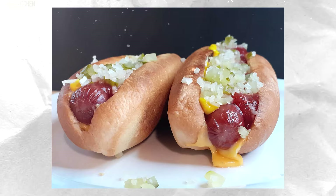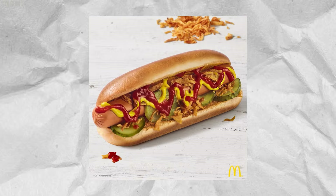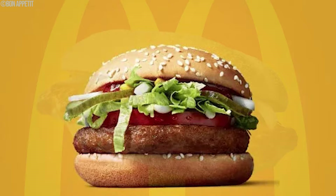The McHot Dog didn't catch on — sales were underwhelming and it didn't become a permanent menu item. Not many folks were asking for it, and it added extra challenges in the already busy McDonald's kitchens. Most importantly, McDonald's is all about sticking to what they do best: burgers and fries. So the McHot Dog had its moment in the spotlight, but it didn't quite earn a permanent spot in the McDonald's lineup.